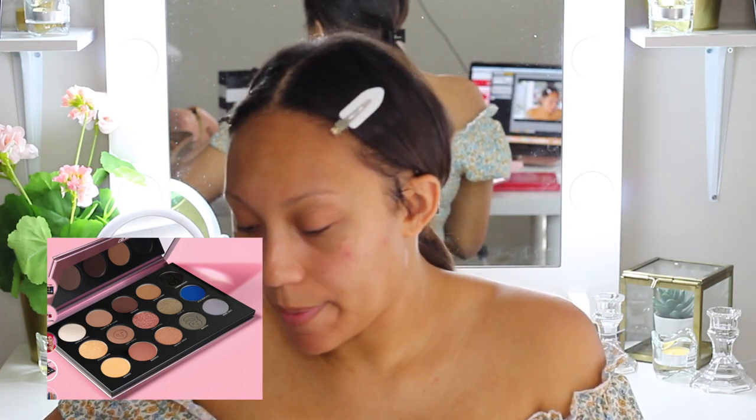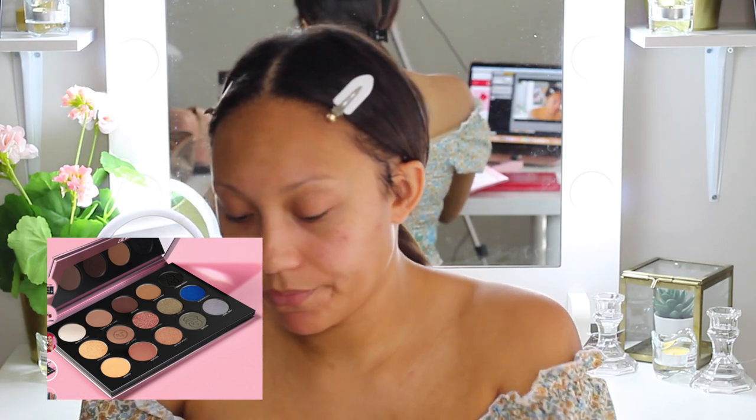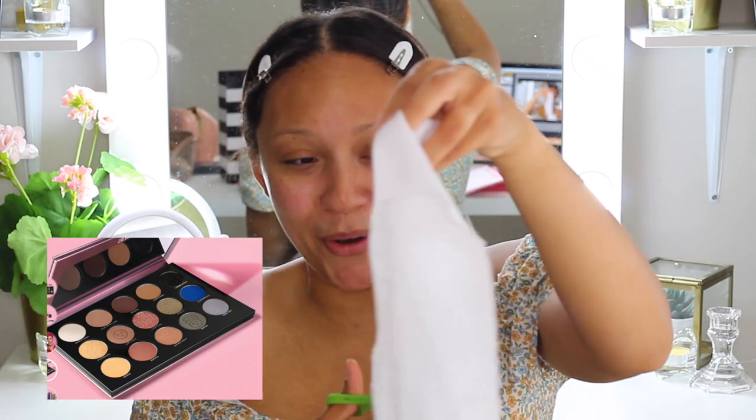Makeup wipes are makeup wipes — I don't love using them all the time. This wipe is actually removing well — took off the eyeliner very easily. Let's see how well it removes the blue. Excellent! And by the way, these do have a scent — I just smelled it.